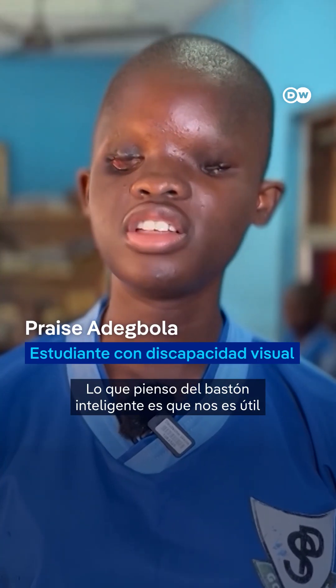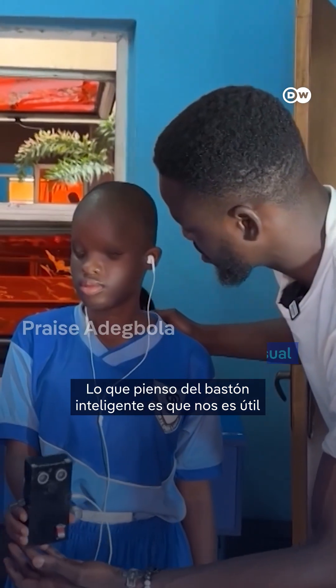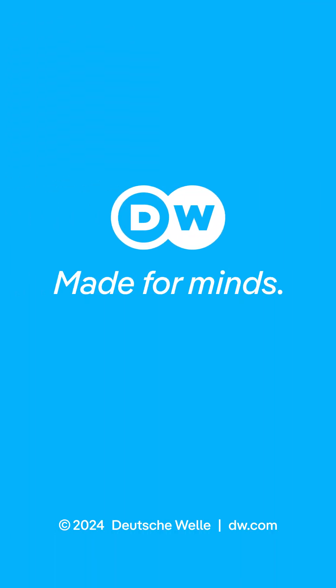What I think about the smart skin is that it will help us to navigate where we are going.